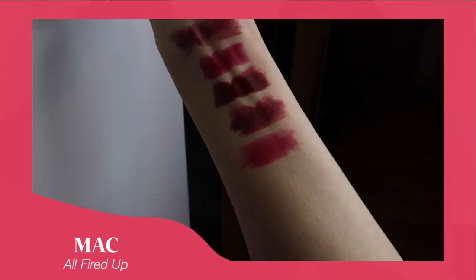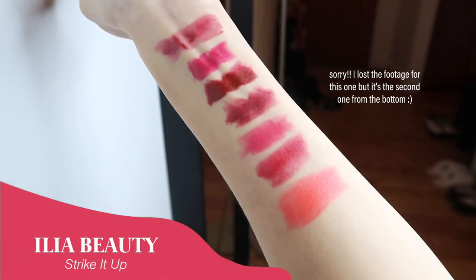Now we're moving on to the blue-tint reds — another cool tone category. We'll start with MAC in All Fired Up. Oh, that's a very pretty color, very similar to the bareMinerals one. The second is Ilia in Strike It Up — I've used this a lot in my stories since last year. It feels like a true red to me, though it also looks a little berry-ish. Let's try the MAC one since I've used the Ilia before.